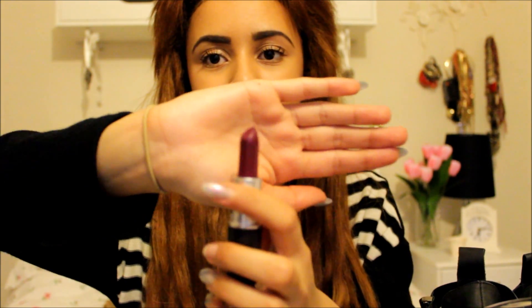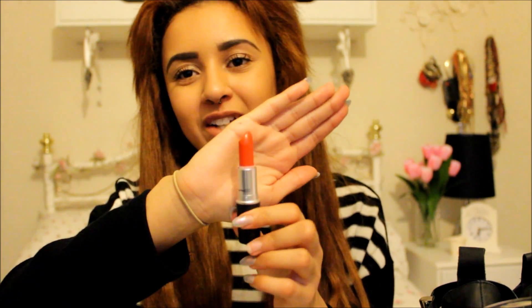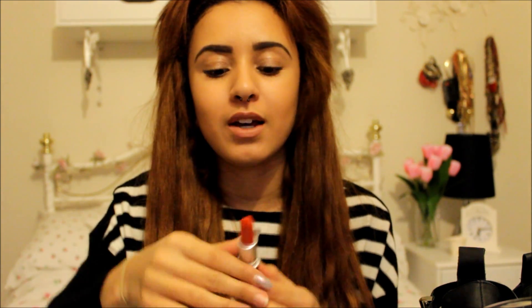Next I have three brow products. First is the e.l.f Wet Gloss Lash and Brow Clear Mascara. I've been using it on my brows since my MUA one ran out — it had too much eyeshadow and eyeliner build-up from long use. This one has been working much better at holding my eyebrows in place and it's very cheap. Next is MAC Bron eyeshadow, which I've been using for my brows — it's the perfect colour for dark brown eyebrows if you don't want to use a pencil.